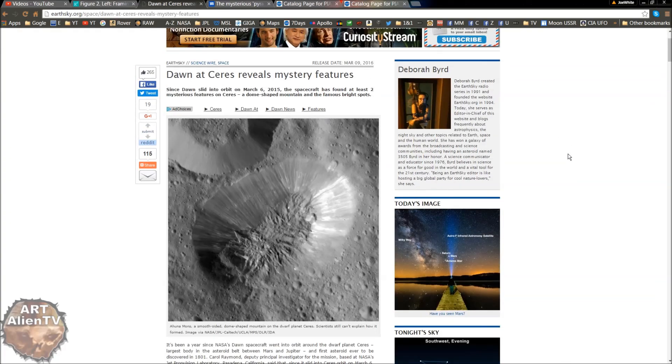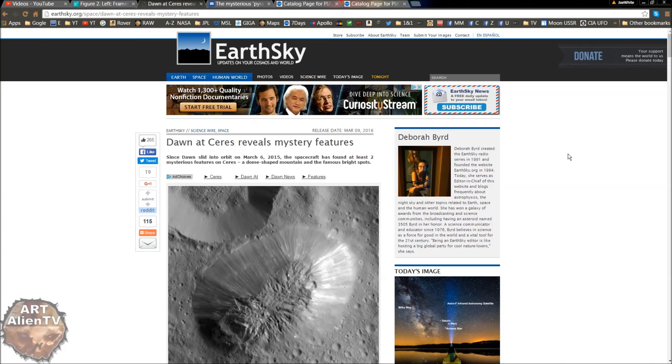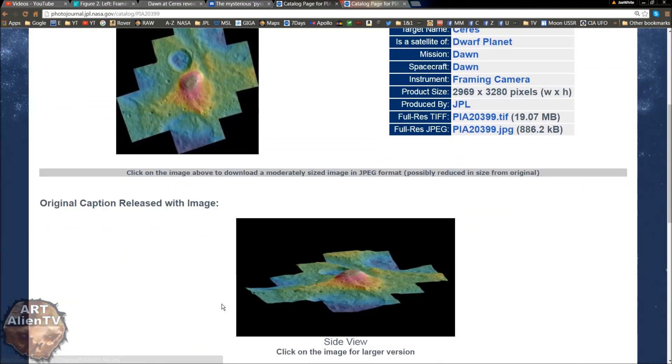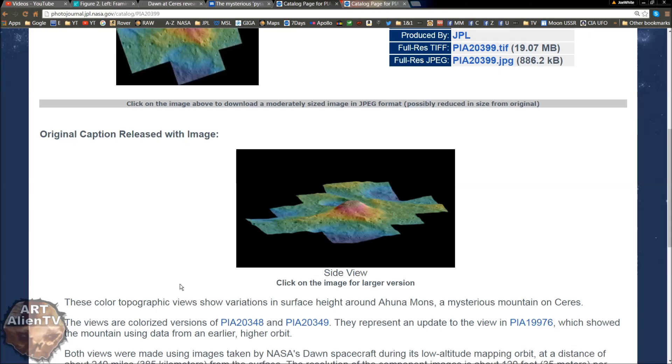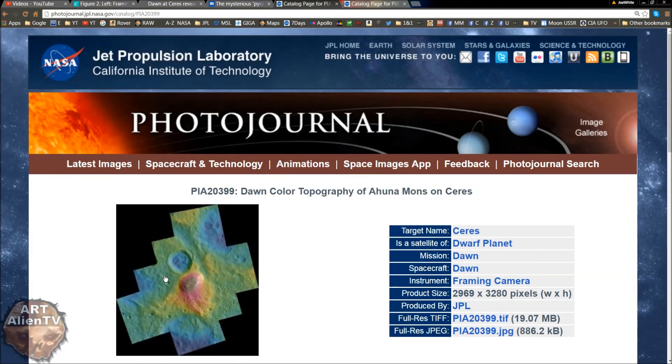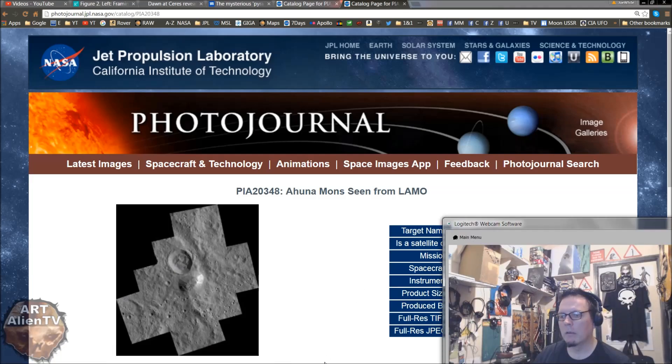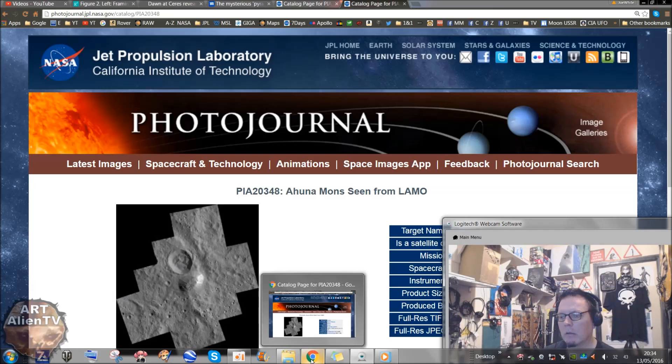There's also some other images. This is the colour version - a false colour version where they've added extra colours to show the different surface heights, basically an elevation map. And we have this one which is the main one we're going to be looking at, because this one shows better detail. So I've got these up in a folder here. Let's get straight on with it.